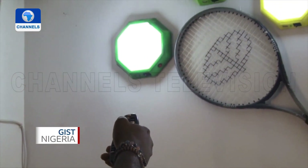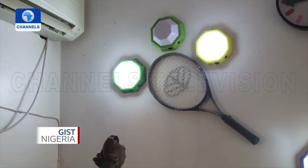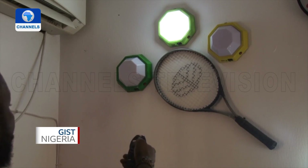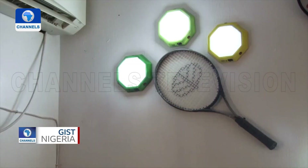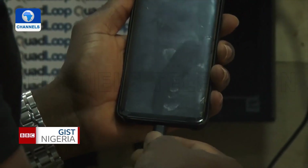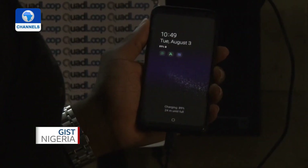But in 2020, we started developing that particular product to see how we could come up with something more appealing to the market. We understood from the use cases we gathered that people prefer to have a bit more than just lighting, so we saw the need to embed a USB port into the product.